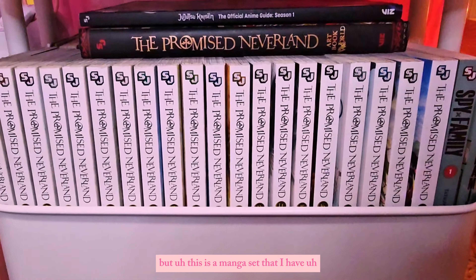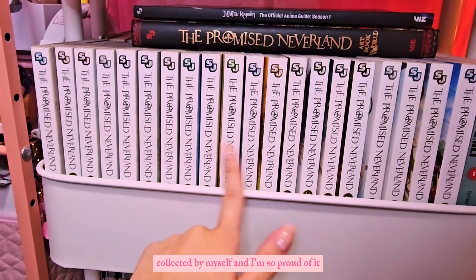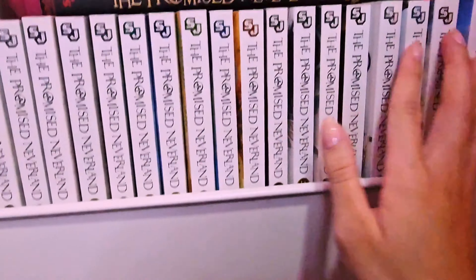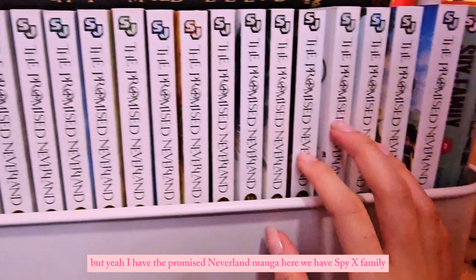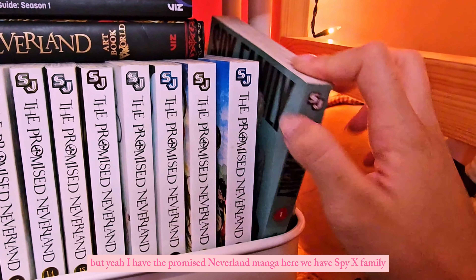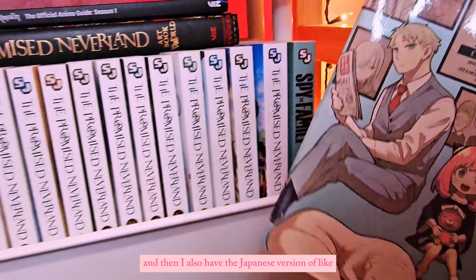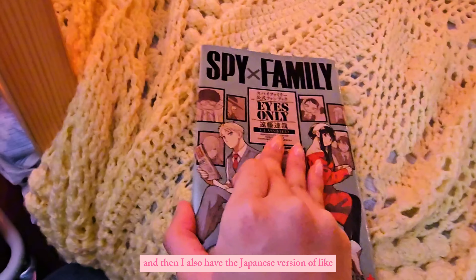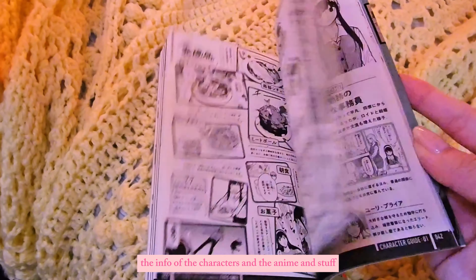This is a manga set I collected by myself and I'm so proud of it — I remember this being one of my first collections. I have the Promised Neverland manga here. Then we have Spy x Family — I have the first volume and also the Japanese version with info on the characters and the anime.